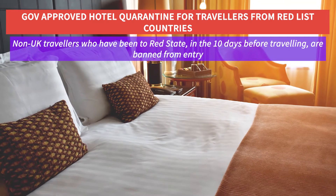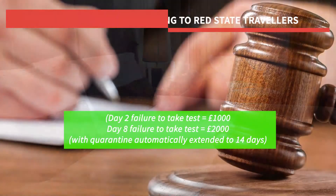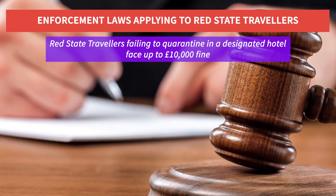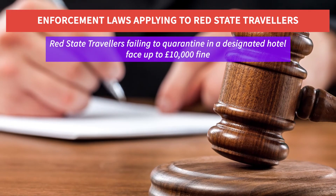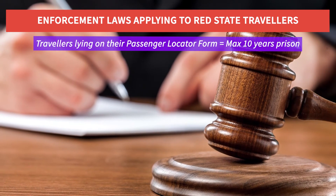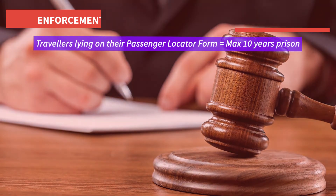Non-UK travelers who have been to a red state in the 10 days before traveling are banned from entry. Any traveler who fails to take a mandatory COVID-19 test faces fines. Red state travelers failing to quarantine in a designated hotel face up to a £10,000 fine, and travelers lying on their passenger locator form having been in a country on the red list face a prison sentence of up to 10 years.